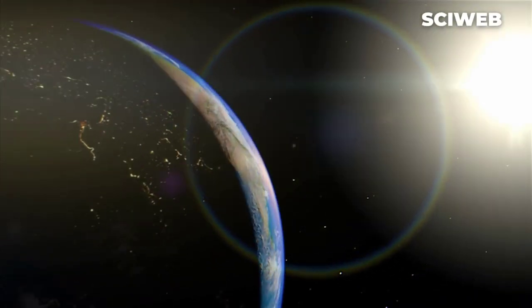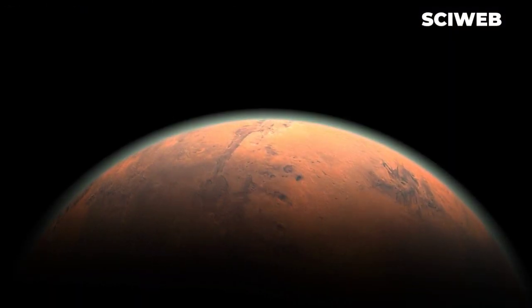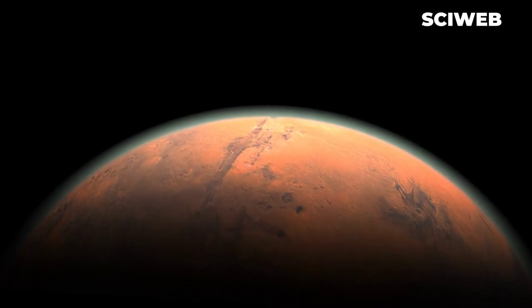These conditions are so rare that the likelihood of life existing on other planets in our solar system is thought to be low.